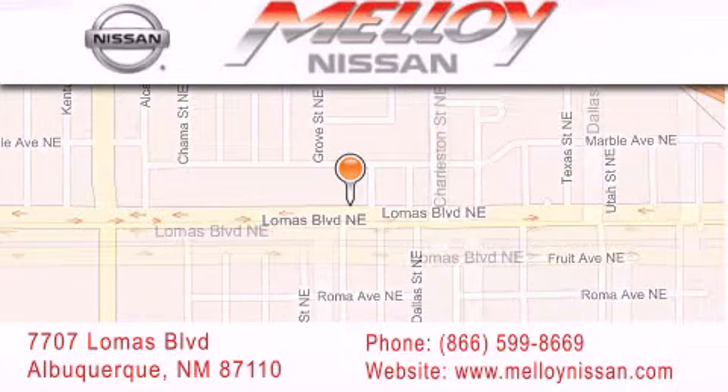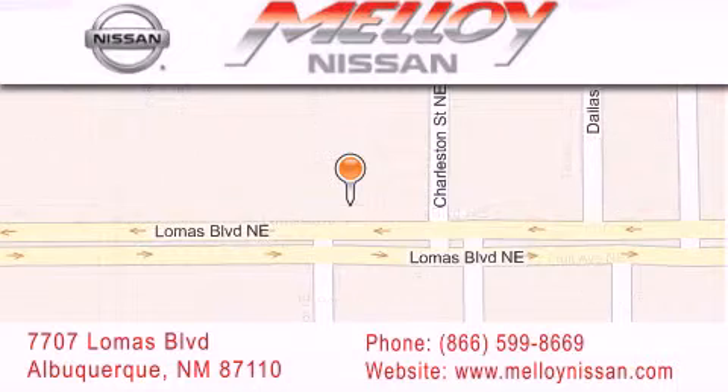Everything we do at Molloy Nissan is designed to elevate your automotive dealer experience and save you time and money, while delivering the best automotive dealership experience available today.